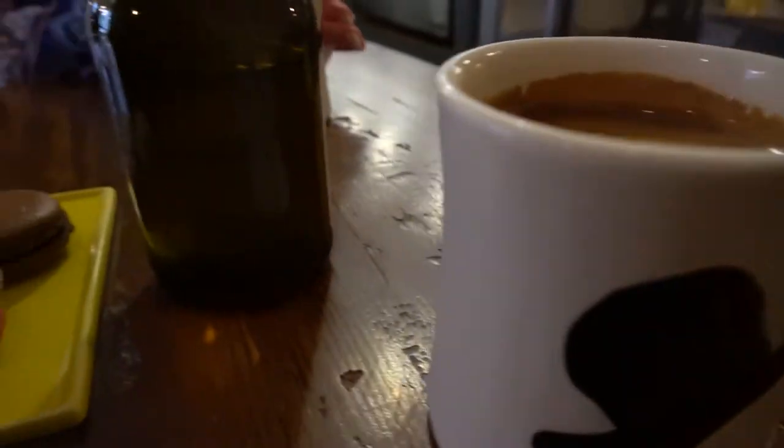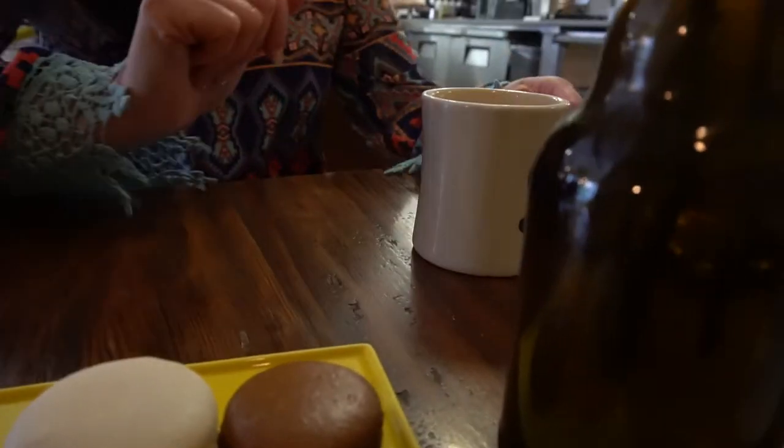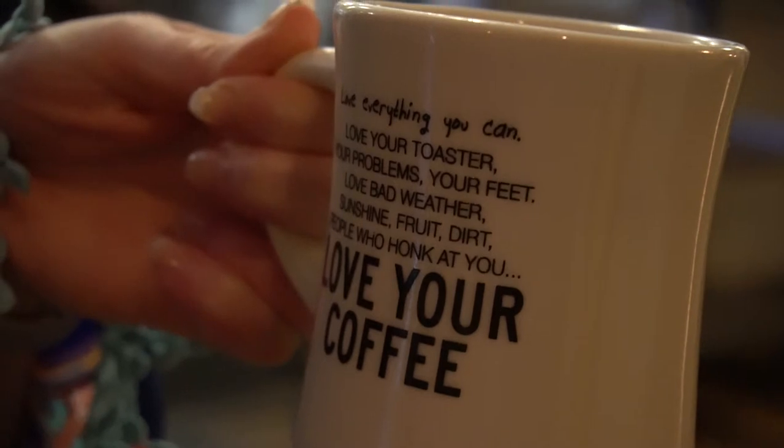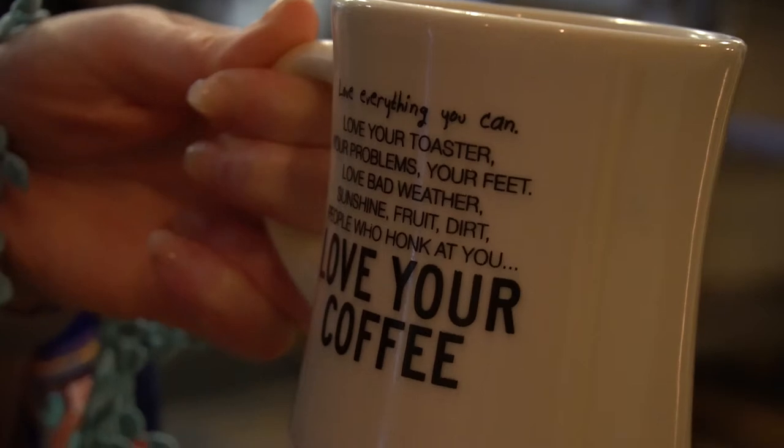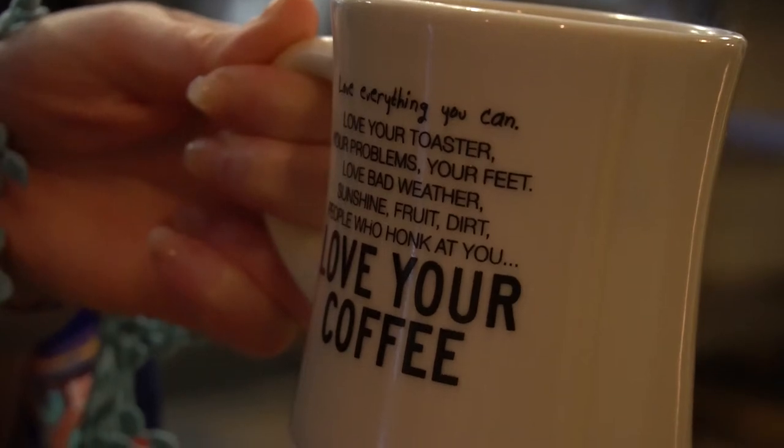Cafe Americano. What does it say on it? I'll read it to you — it says: 'Love everything you can. Love your toaster, your problems, your feet. Love bad weather, sunshine, fruit, dirt, people who honk at you. Love your coffee.'